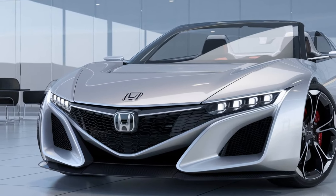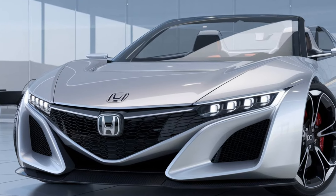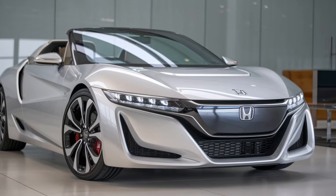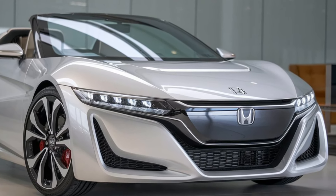The 2025 Honda S2000 is the perfect blend of nostalgia and innovation, making it a must-have for anyone looking for a thrilling, open-top driving experience. Honda has done a phenomenal job re-imagining this beloved roadster for a new generation of enthusiasts while staying true to the spirit of the original.